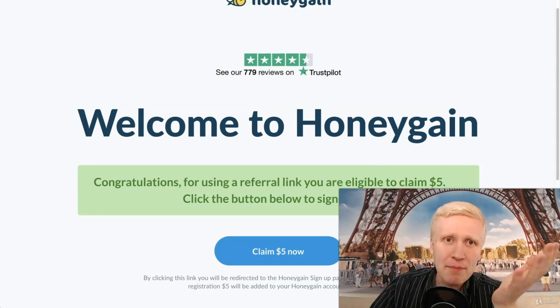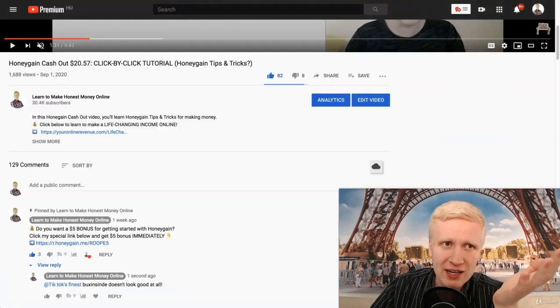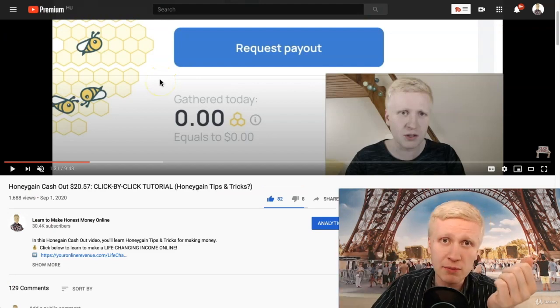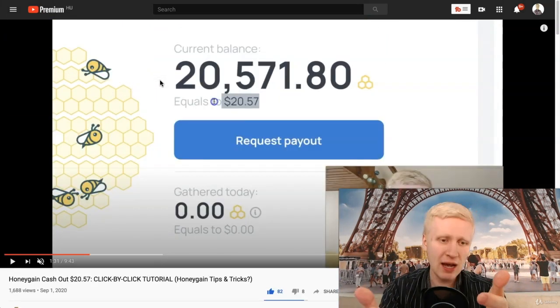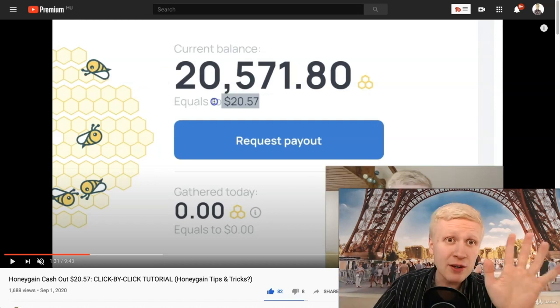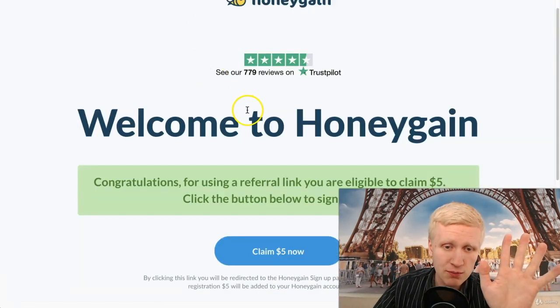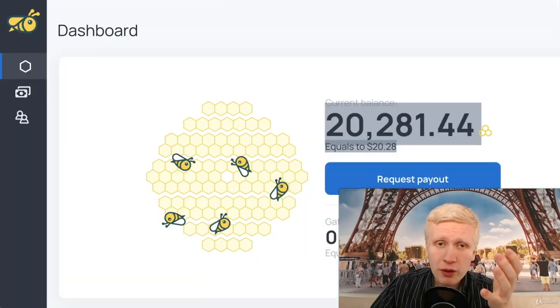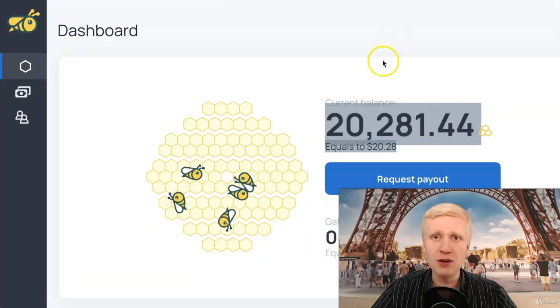In my previous Honeygain cashout video, I showed you click by click how to cash out money from this website. Someone said I earn $5 when you use my link — no. I don't earn $5 when you use my link; you earn $5. I start earning money on Honeygain only once you start earning — so that's how it works.